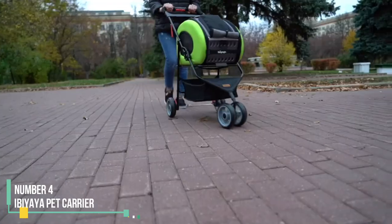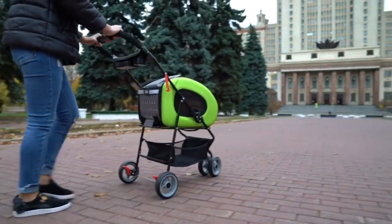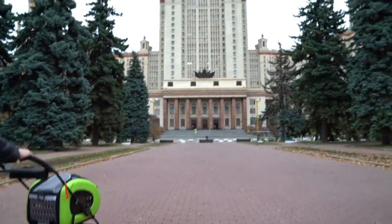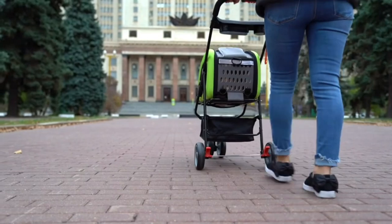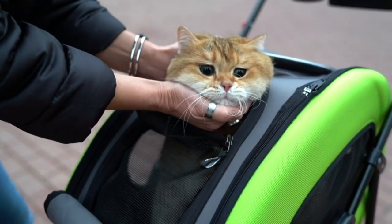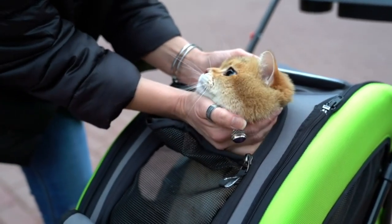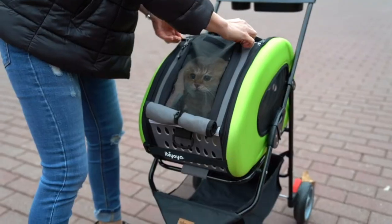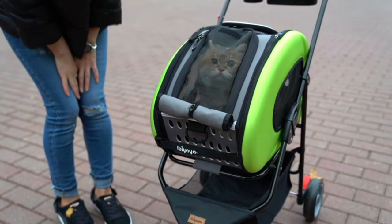Number 4: ABI A Pet Carrier. This versatile 5-in-1 dog carrier adapts to your needs and the situation at hand, offering various carrying options for small to medium-sized dogs. Whether you prefer a suitcase-style roller bag, a functional backpack, a sporty stroller for jogging, or a compact car seat pod, this all-in-one carrier is suitable for any scenario you and your furry companion encounter.